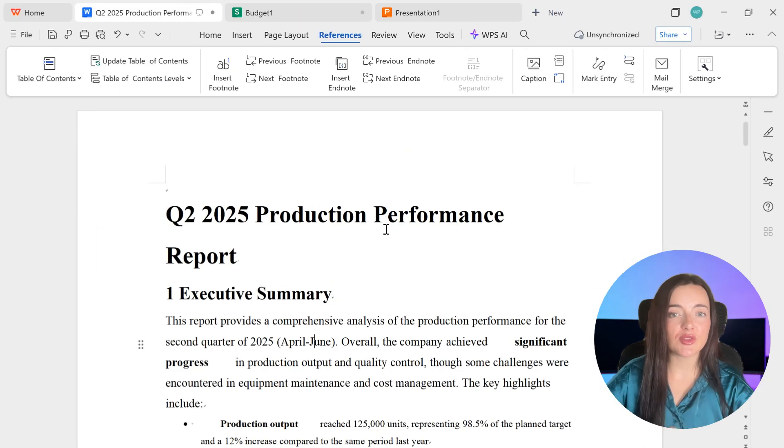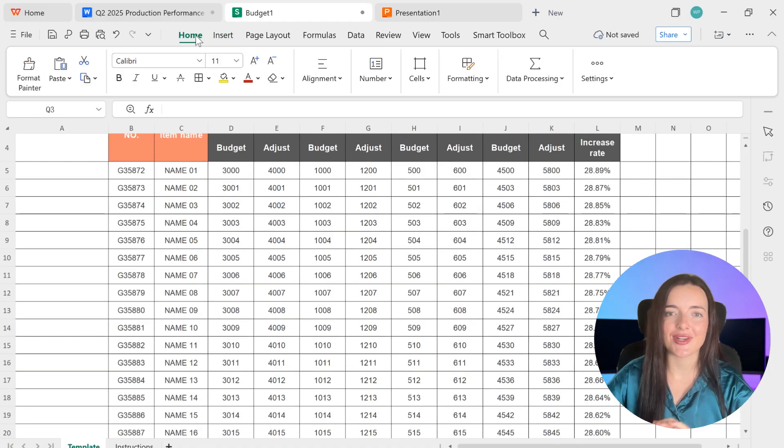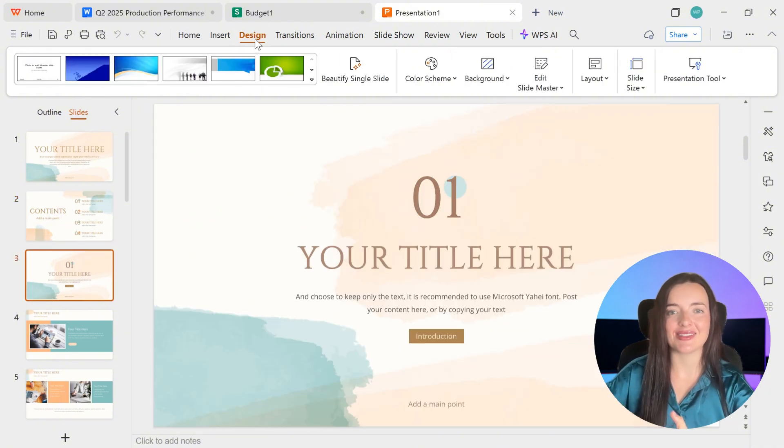Next, you get a full suite experience. WPS Writer, spreadsheets, and presentation feel instantly familiar and cover everything 99% of users will ever need. You can use WPS Office for free if you're going to use it for your basic needs and don't have to access the advanced options.